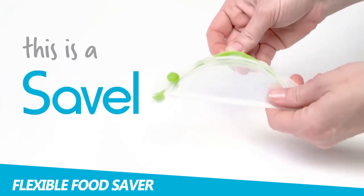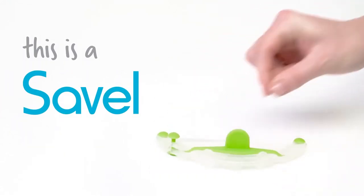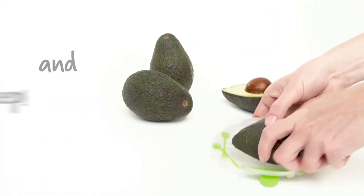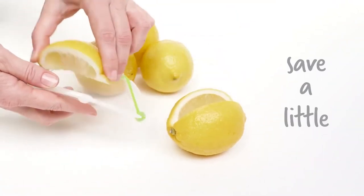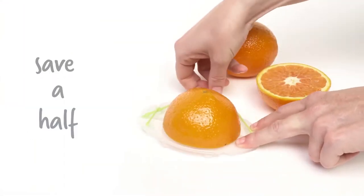DreamFarm Savile Flexible Food Saver. If useful kitchen gadgets are your thing, the Flexible Food Saver will definitely appeal to you. This device cuts down on waste because you will no longer need to use plastic zipper storage bags. Unlike these bags, which are often thrown away after one use, Savile keeps leftover fruit and vegetables as fresh as possible.